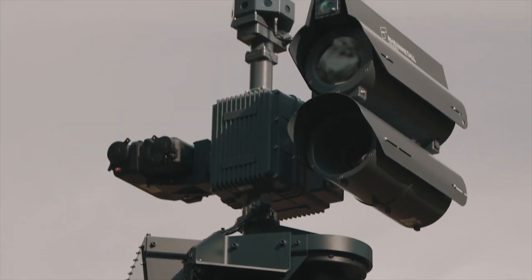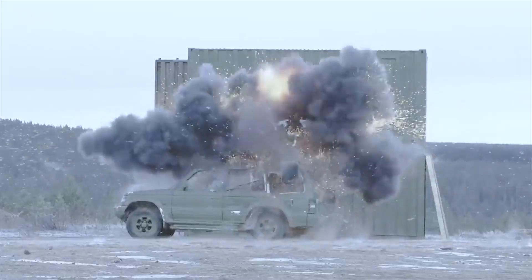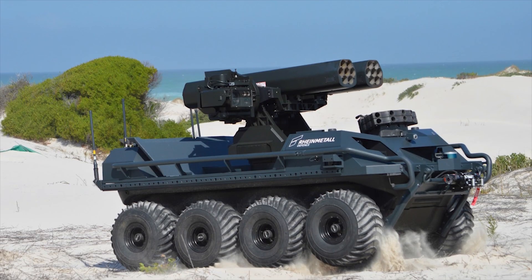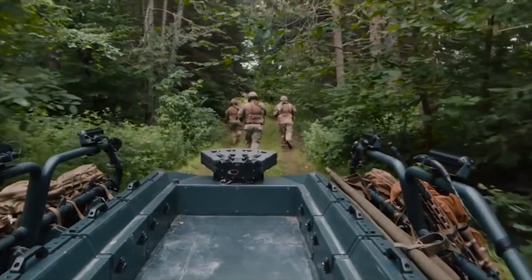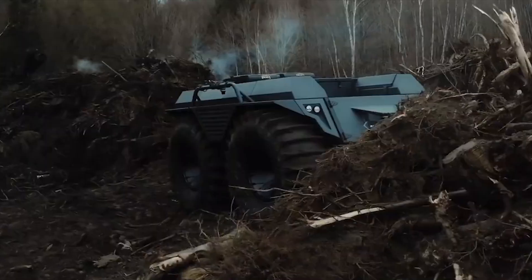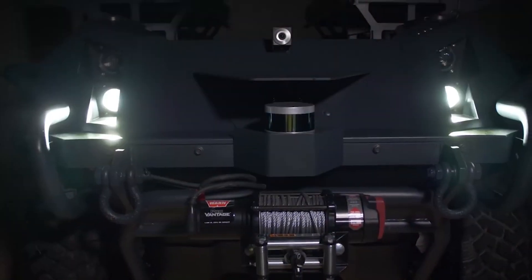As Rheinmetall continues to develop new modules for the Mission Master family, the range of capabilities will only increase, significantly improving the military's ability to achieve overmatch against increasingly capable enemies. What are your thoughts on the Rheinmetall Mission Master family? Let us know in the comments below.